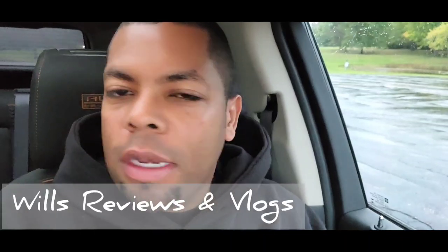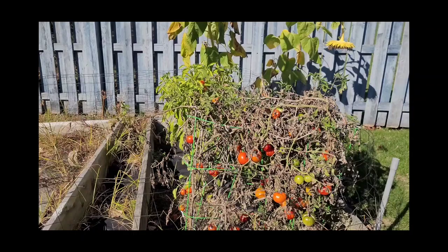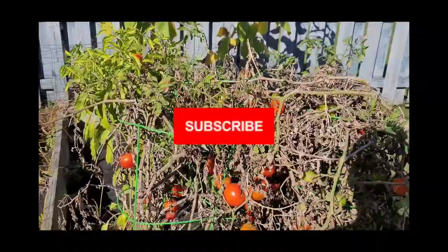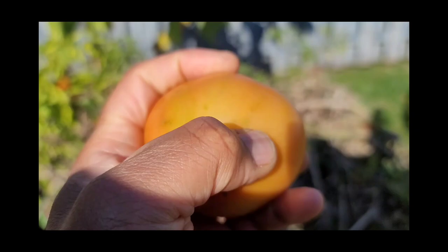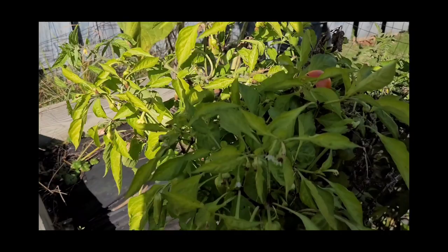Hey guys, welcome to my channel — it's Wheels Reviews and Vlogs, where I do a little of this and a little of that, from home cooking to working in my garden, shop-with-me videos, shopping hauls, and just a variety of different videos. If you enjoy this type of content, please consider sticking around, hit the subscribe button and the bell so anytime I upload a video you'll be the first to be notified.